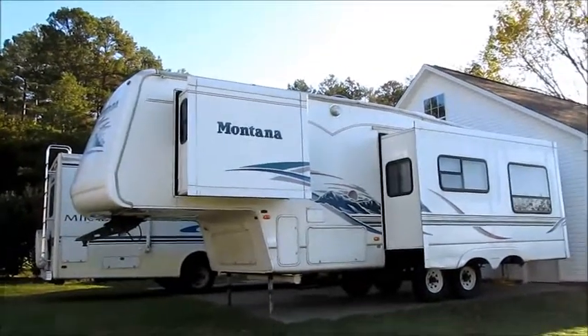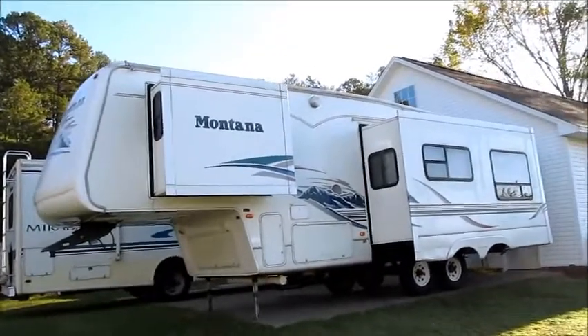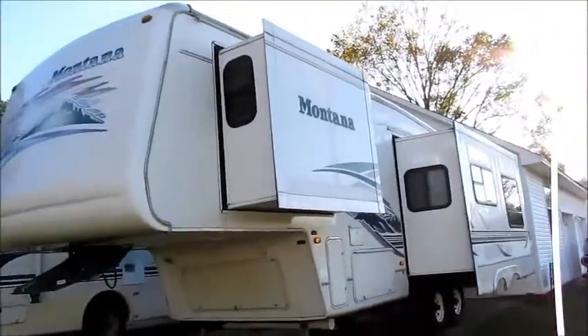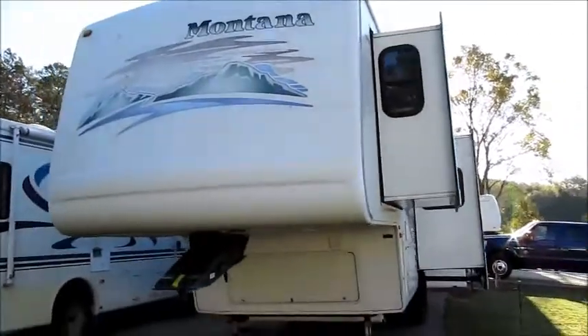This camper is a 2002 Keystone Montana with two slide-outs. It does have the Arctic package. This camper was a one-owner camper that was traded in, and it's in excellent condition.